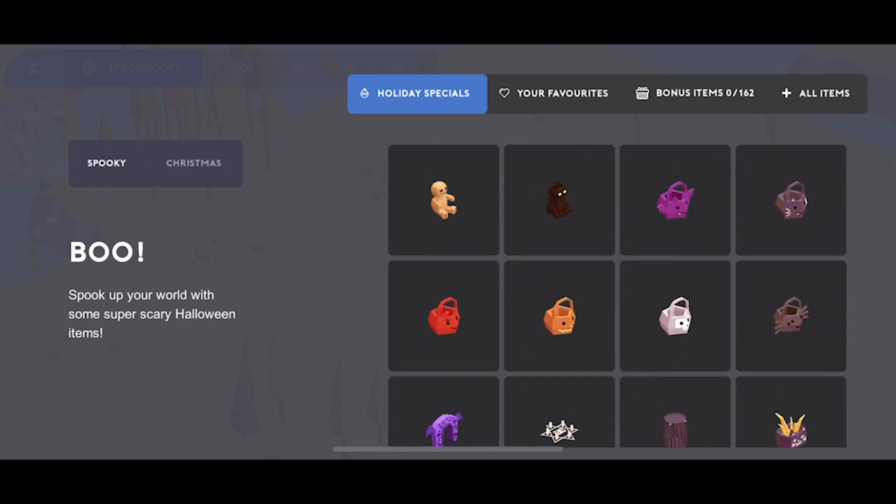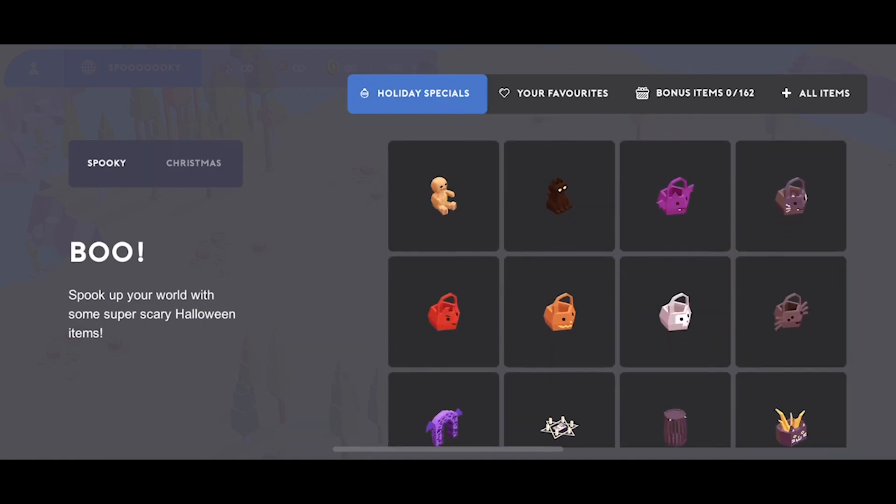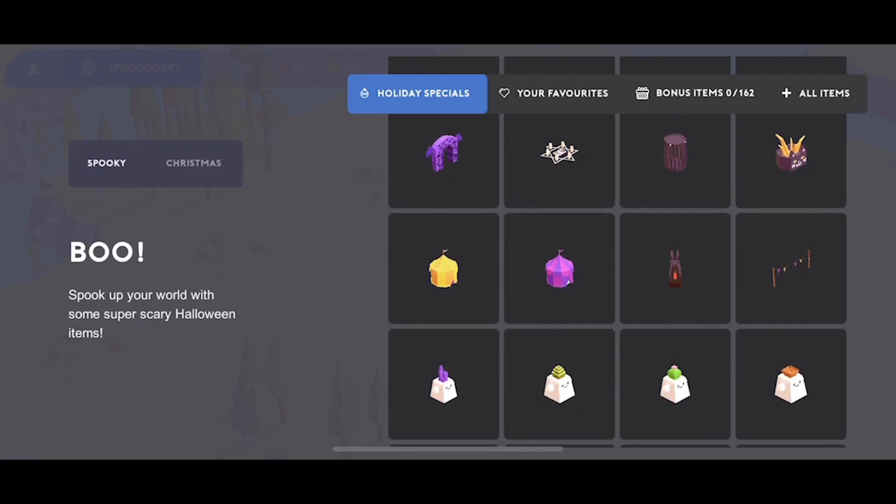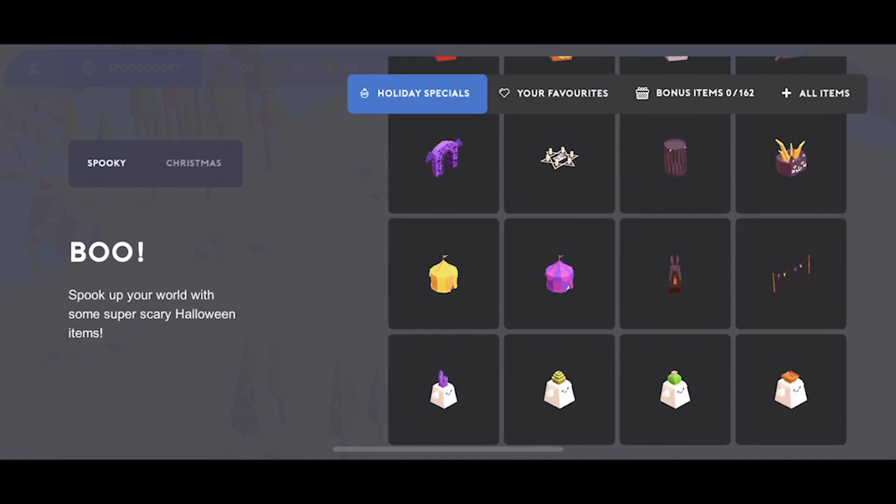These items have been designed by Tamara and Alexandra from the Moon Bear Team. Some of the items are extensions of last year's items.